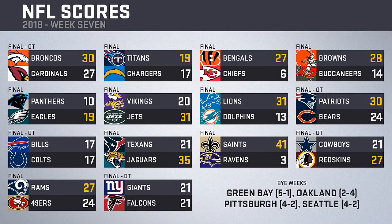Going around the league with Week 7 scores, Thursday night saw the Broncos take down the Cardinals 30-27 in overtime. On Sunday, the Titans took down the Chargers overseas. The Browns doubled up the Buccaneers 28-14, while the Eagles beat the Panthers 19-10. Jets beat the Vikings, Lions took down the Dolphins, and the Patriots needed overtime but got the win over the Bears. In Indianapolis, the first tie of the season between the Bills and Colts. Jaguars beat the Texans 35-21, the Saints obliterated the Ravens 41-3, Redskins got a big divisional OT win over the Cowboys, Rams edged the 49ers 27-24 on Sunday night, and the Giants and Falcons ended in a tie on Monday night.